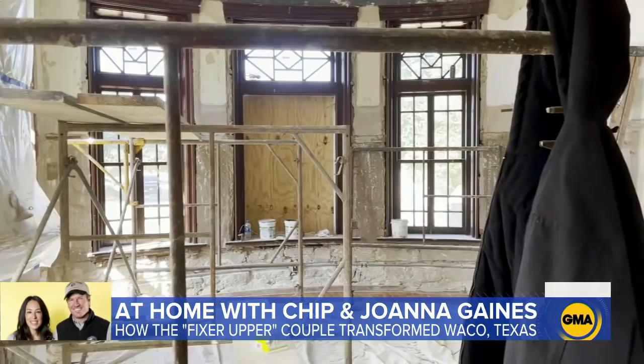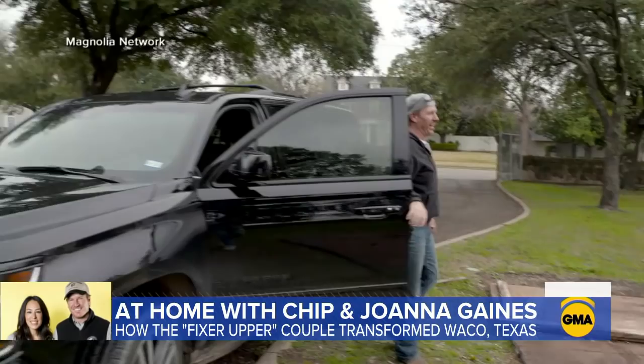So Chip finally buys it and doesn't tell you? That's just like the nature of our relationship. It's like Joanna loves surprises, so surprise — we got a castle! I remember he's like, hey, I want to take you on a lunch date. That lunch date was caught on camera for an upcoming episode of their beloved show, Fixer Upper.